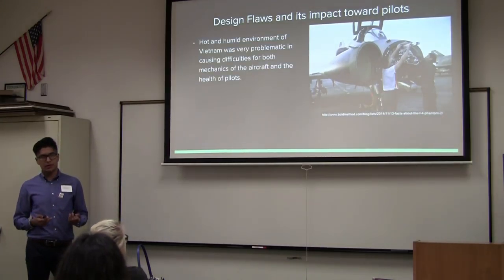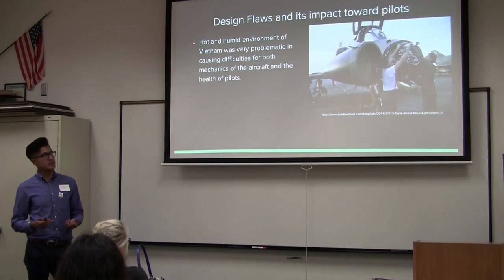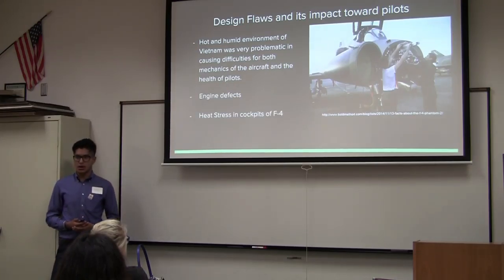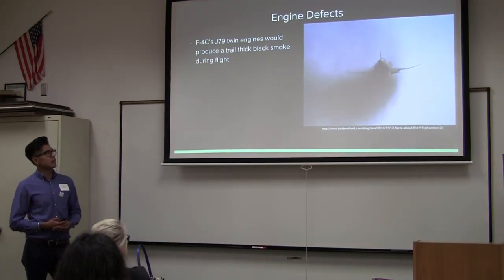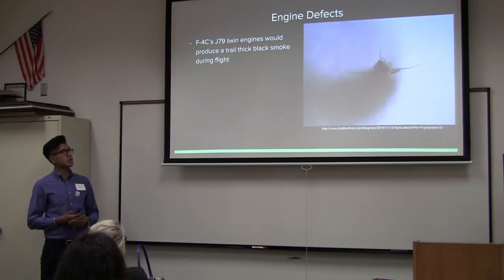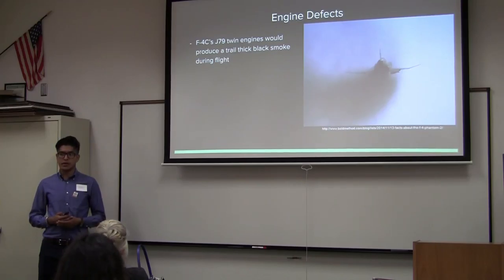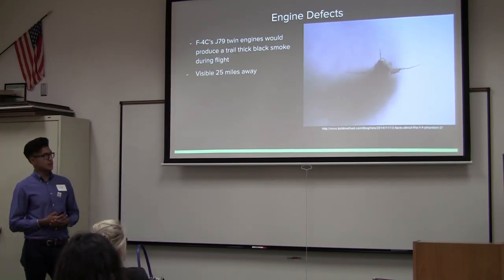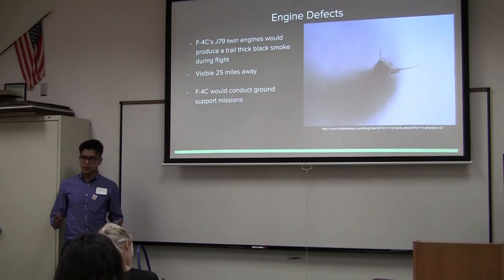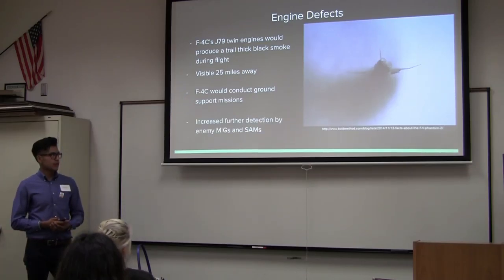Similar to the design flaws, the hostile environment in Vietnam was very problematic and caused multiple difficulties for both mechanics and aircraft, as well as the health of the pilots — including engine defects and heat stress in the cockpit. Regarding engine defects, the F-4C variant's engines, known as the J79 engines, would produce a trail of black smoke during flight — not a good strategy for avoiding detection. It was visible up to 25 miles away. Since the F-4C's primary purpose was ground support, being surrounded by surface-to-air missiles and anti-aircraft artillery made this a serious problem, greatly increasing detection by enemy MiG-based fighters and enemy radar.